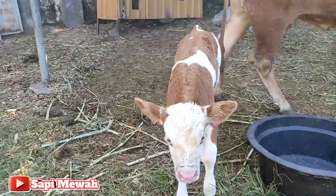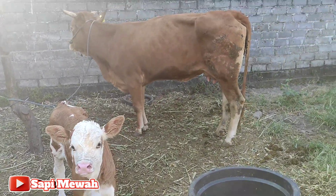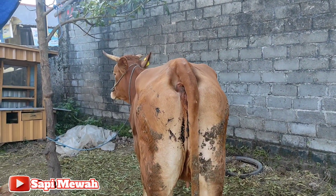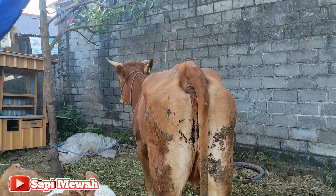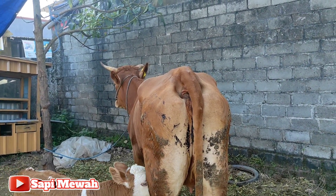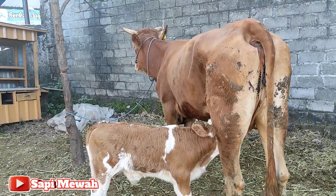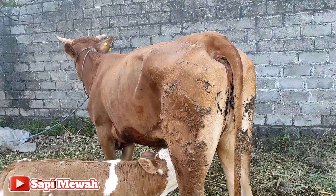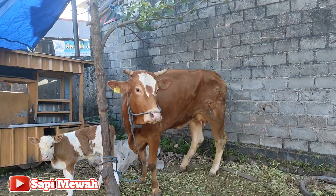Ini jenisnya Simental Marbur, dan jenis kelaminnya kebetulan juga laki-laki. Babon ini kemarin sempat mengalami kendala. Ketika hamil tua sering mengalami trouble — bisa dikatakan broyongen. Sehingga ketika melahirkan kemarin sempat ada kesulitan untuk mengeluarkan pedetnya. Sampai di kelaminnya dijahit juga karena robek cukup lebar. Itu masih terlihat bekas jahitannya.